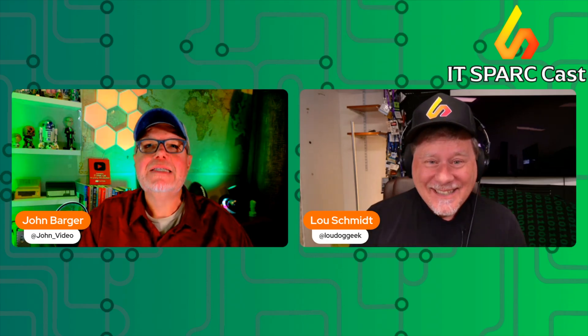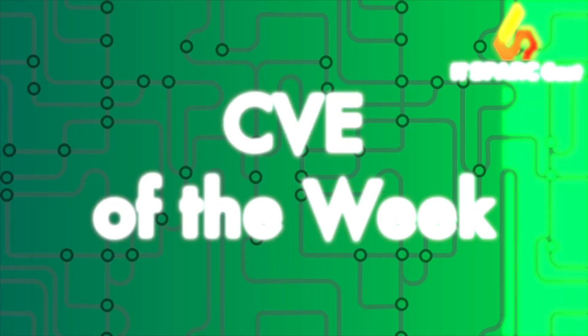Hi, I'm John, and I'm Lou, and this is the CVE of the Week — and oh boy.